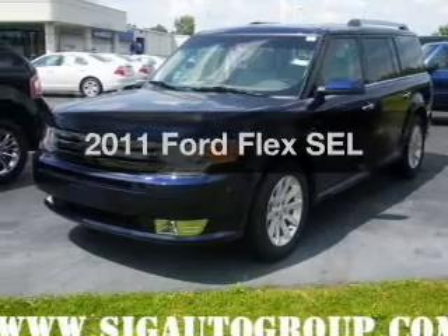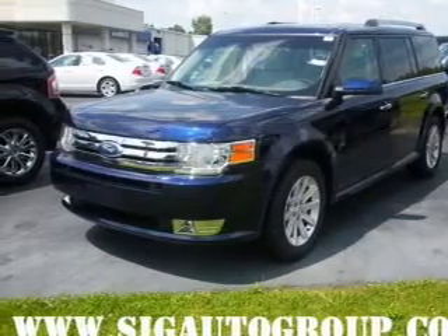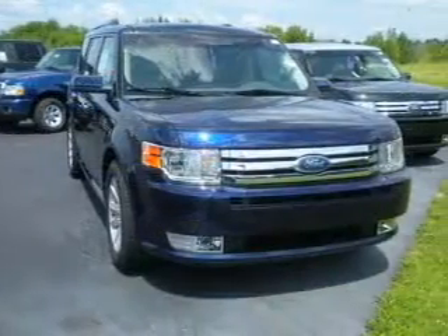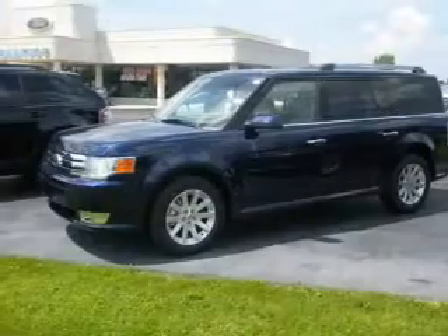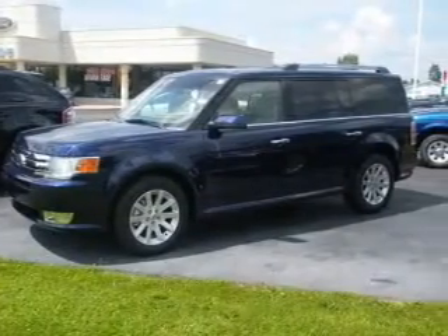Check out this 2011 Ford Flex. Travel the roads in style and comfort in this great vehicle, with a reliable 6-cylinder engine that responds smoothly to its 6-speed automatic transmission.